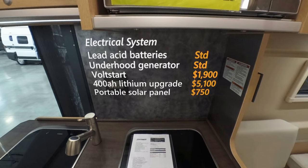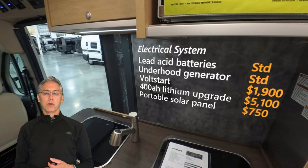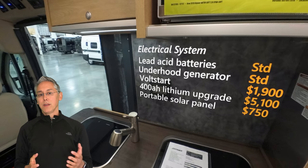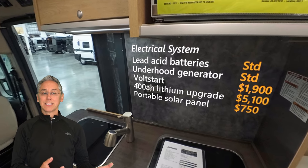Now let's talk about the electrical system. Stock you get two lead-acid batteries, a 2,000-watt inverter, and an underhood generator — essentially a second alternator in the engine compartment that supplies electricity for recharging your coach batteries, removing the need for a bulky and noisy gas or propane generator. Hymer includes this as standard, so the stock setup will meet most needs. If you want to run the air conditioner off your batteries longer, you can upgrade to Volt Start — Hymer's remote-start system for $1,900 — which automatically starts the engine to recharge the lithium batteries and stops it when they're charged.